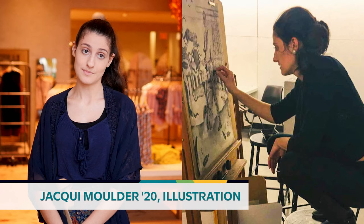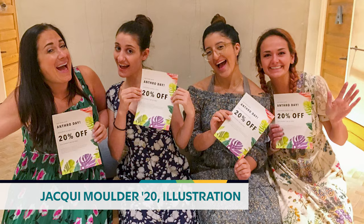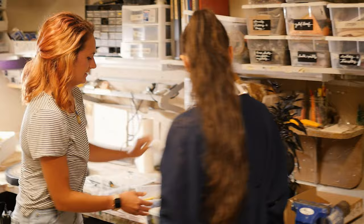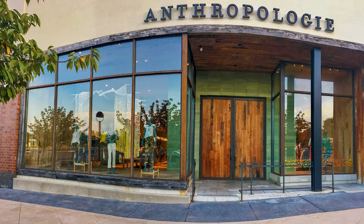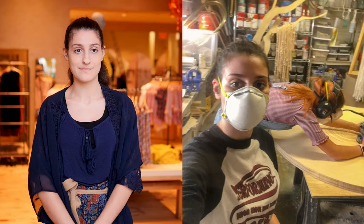My name is Jackie Mulder and I'm studying illustration. I came in 2018 and I'll be graduating 2020. I am basically assisting Sarah, who's the display coordinator. She's amazing and she's basically shown me the ropes. We're creating the autumn display for the store and it has been so much fun so far and I've learned a lot.